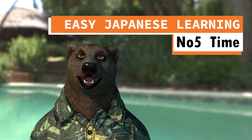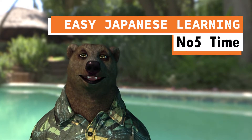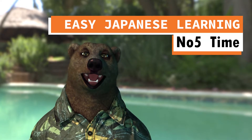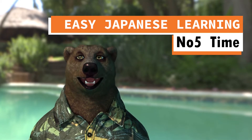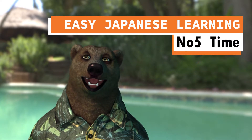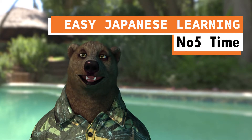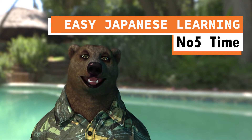Hi everyone, Noriko desu. In the previous video, lesson 4, I showed you how to count in Japanese. In this lesson, you will learn how to describe time in Japanese. Let's begin.